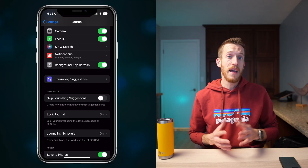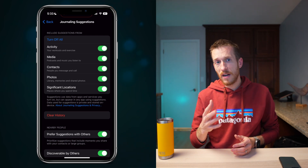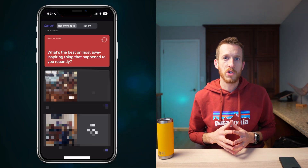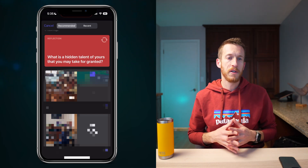The Journal app can also pull inspiration from your life. Head to Journaling Suggestions in Settings, and from there you can decide what info it uses — from your workouts to your favorite tunes, locations, photos, and people you're with. You can basically customize it to function exactly how you want from ongoing suggestion prompts. iOS 17.2 also introduces Reflections, which are prompts to ignite your creativity. From thought-provoking questions to creative cues, these prompts are here to inspire.